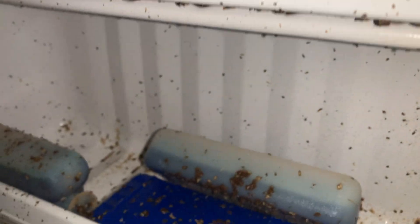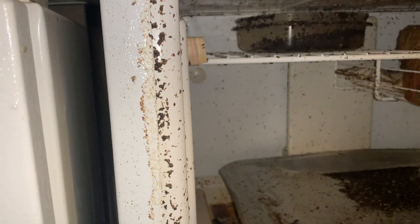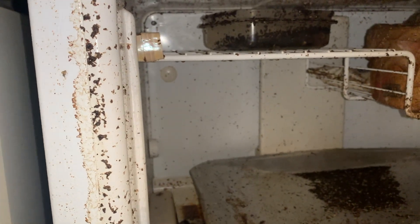This caused the food and other perishable items to go bad, and that attracted the fruit flies to the area. After showing the owner, we highly recommended that he dispose of the fridge and everything inside of it ASAP.